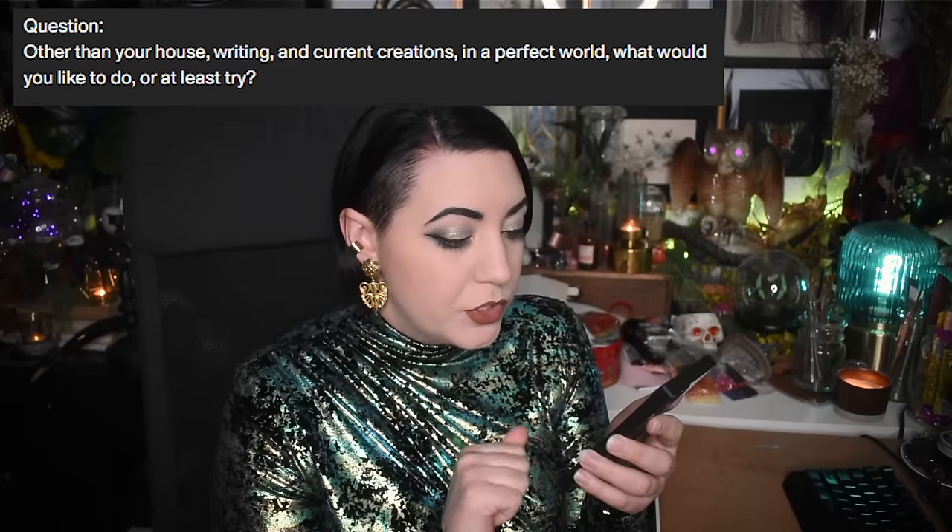From my Patreon: in a perfect world, what would I like to do or at least try? In an absolutely perfect world I would love to work in film in some capacity — directing, specifically. My lookbooks are kind of like tiny short films, and I love handling the props, set design, mood, lighting, and music. In my imaginary dream scenario, my fiction work would be published and optioned, and I'd get to produce or direct a series or film from my own work.